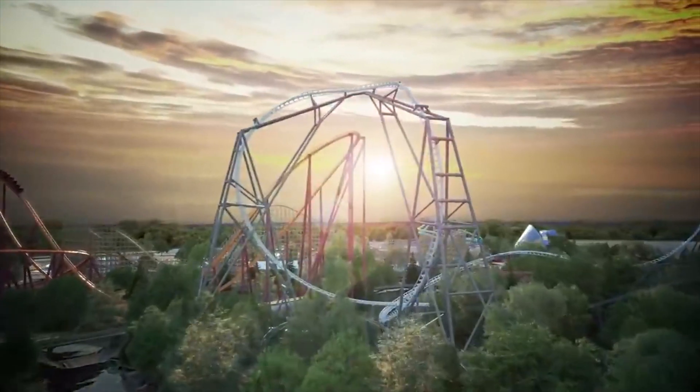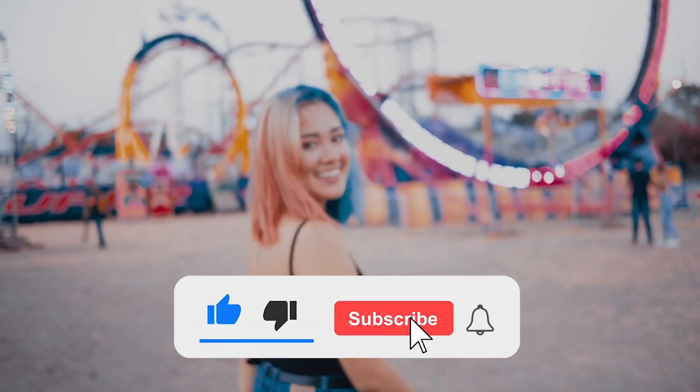Which of these rides would you want to try first? Let us know in the comments, and if you enjoyed the video, don't forget to like and subscribe to our channel.